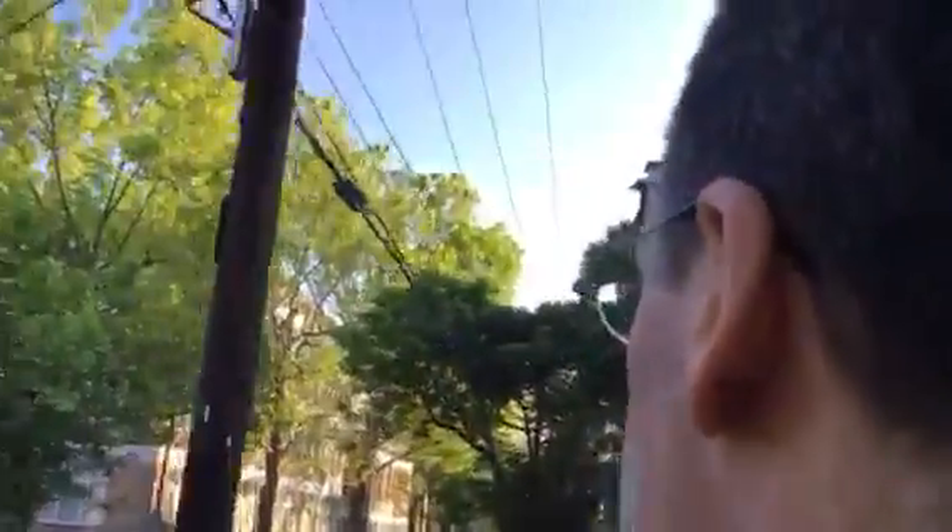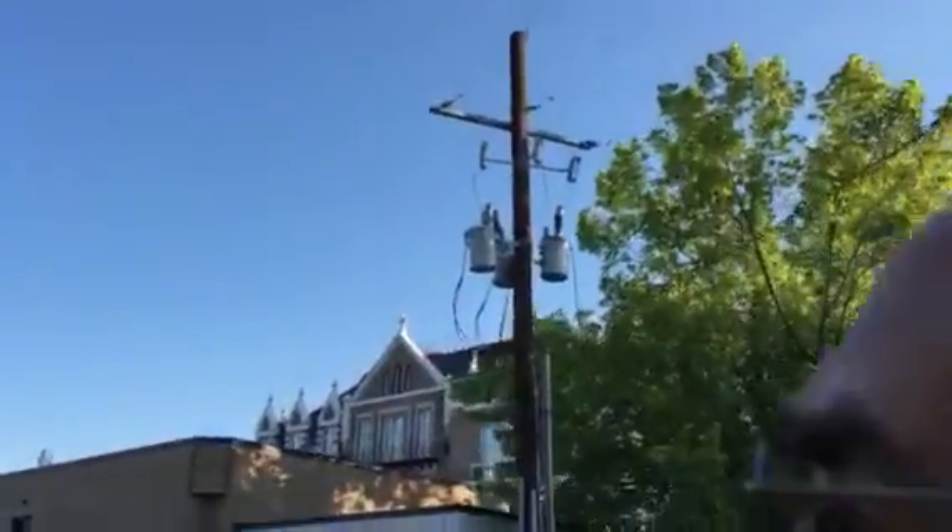And then here we have a two-story brick apartment building next to a grand white mansion. And then all this is here — some sort of Catholic school.